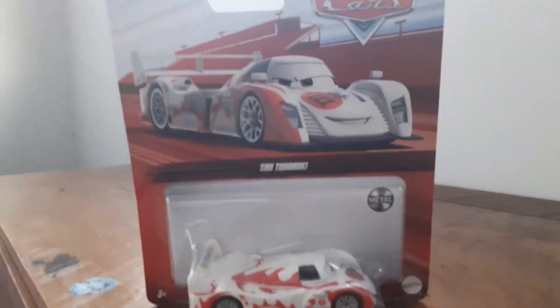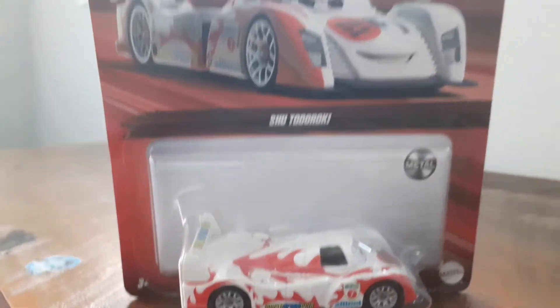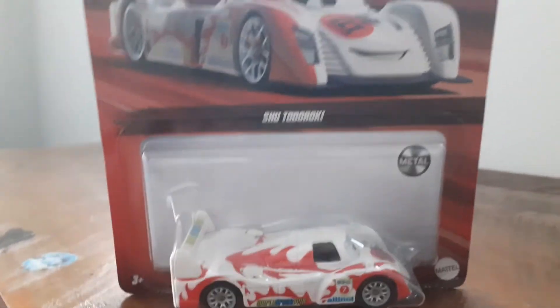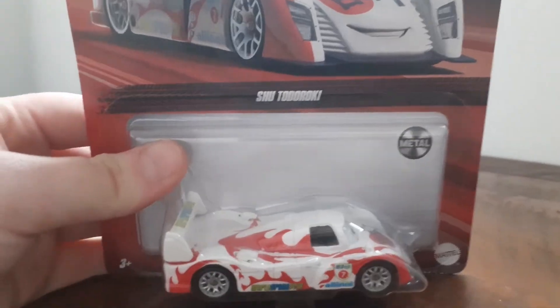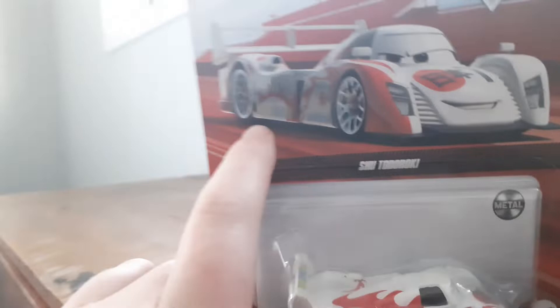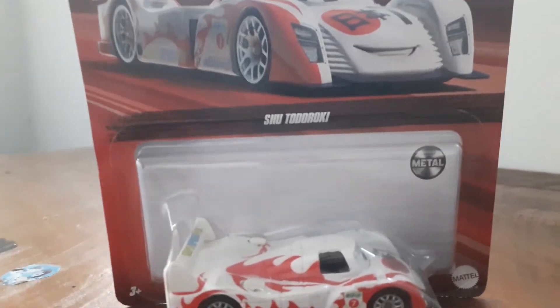Hi guys, Jasmine Goodwin here, and today I have got Shu Todoroki from the warehouse. It was $12 — they used to be $10 but now they're $12 because of the new packaging. Look at him — he's from the red series, and that's what he looks like on the art.